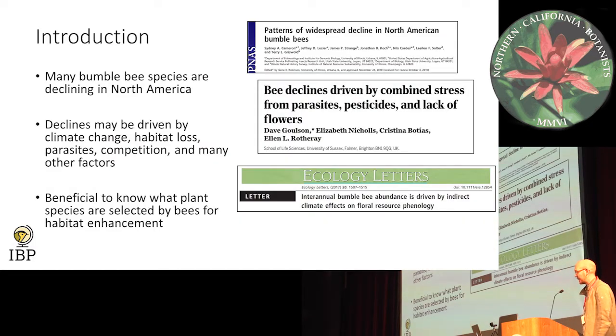Just to give a little introduction about bumblebees — I'm sure many of you folks already know — bumblebee species are in decline throughout North America. Many of them are, and that's due to a variety of factors: climate change, habitat loss, parasite transfer from other insect species, competition, and a lot of other factors as well, including phenological shifts of plants and insects, and maybe some sort of mismatch between those two.